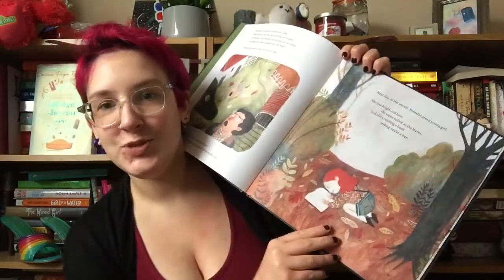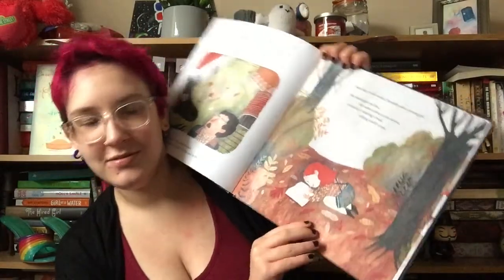And then he meets the lovely little Miss Luna, who you can see here in these beautiful pictures, who has her nose stuck in a book. She looks up, she sees Franklin and it's a dragon. She's not scared of it though because a dragon is in her book.